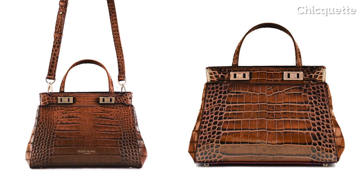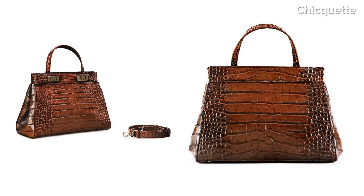My newest addition is this croc embossed camel piece. I will share my girls' reaction when they saw me open the box — it was 'wow, it's so beautiful.' It really does look like a piece belonging to a collection, doesn't it?